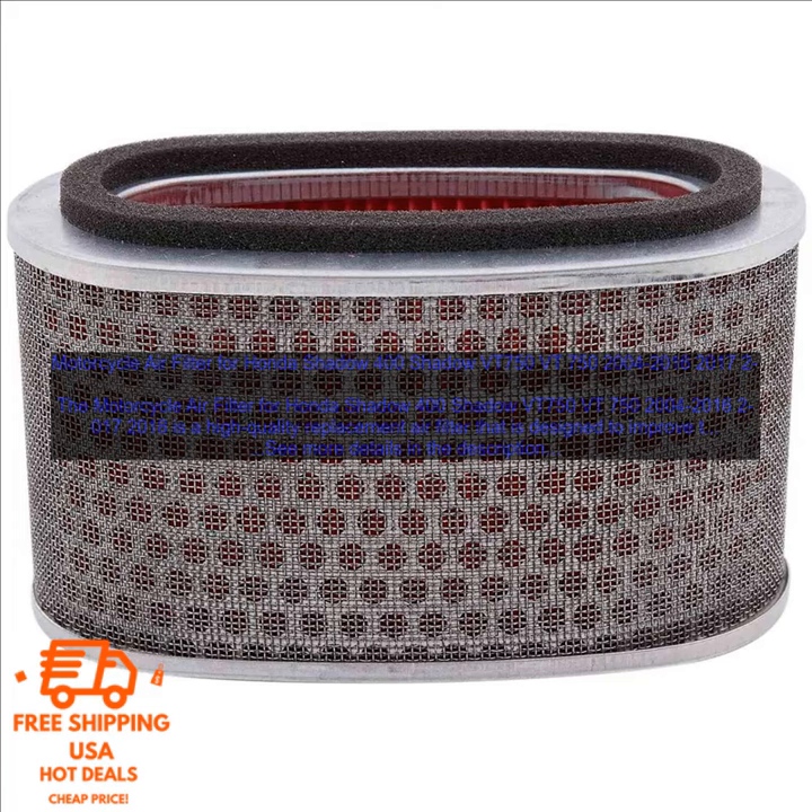this air filter also helps to protect your engine from damage. By filtering out dirt and debris, it keeps your engine running clean and free of contaminants. This can lead to a longer engine life and fewer repairs.